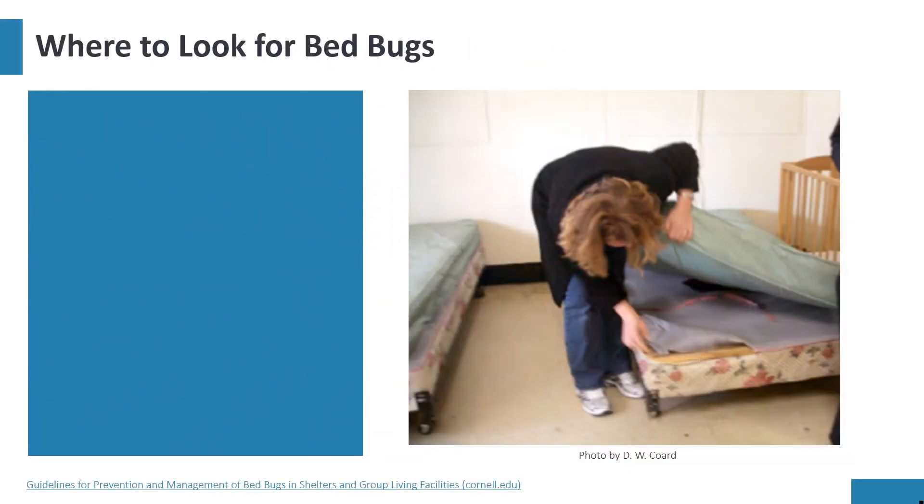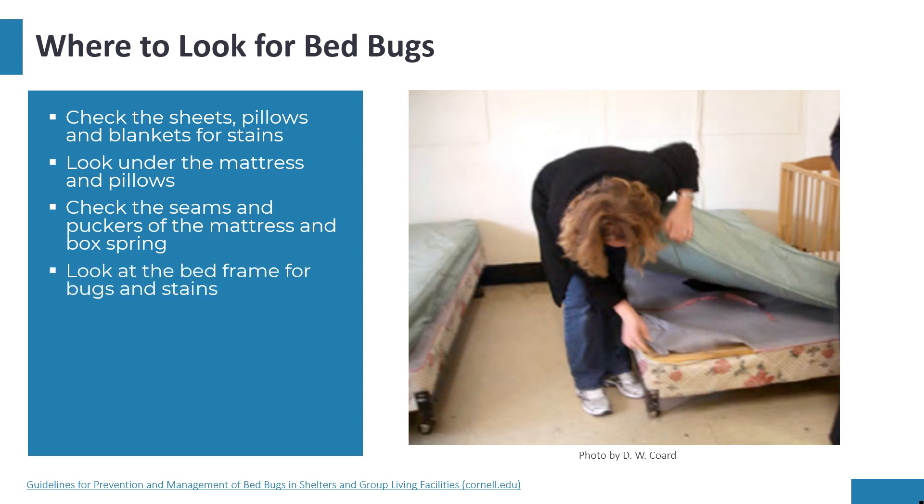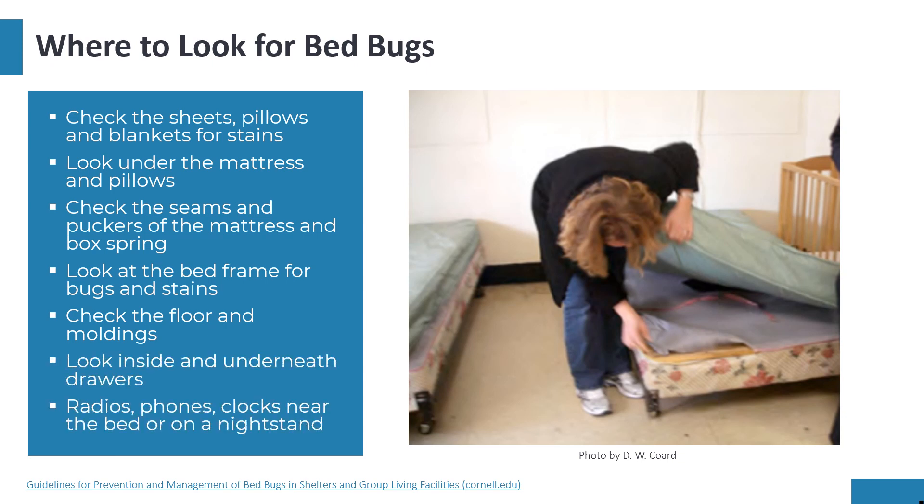When doing an inspection for bed bugs, make sure to check the sheets, pillows, and blankets for stains. Look under the mattress and pillows, and inspect the seams and puckers of the mattress and box spring. Check the bed frame for bugs and stains, inspect the floor and moldings. Look inside and underneath drawers, and inspect radios, phones, and clocks near the bed or on a nightstand, as these are great places for bed bugs to hide.